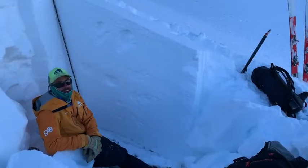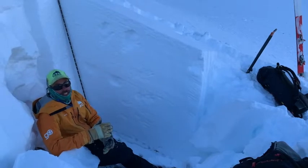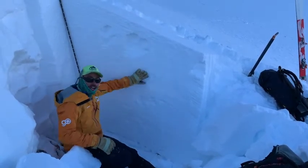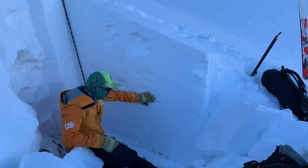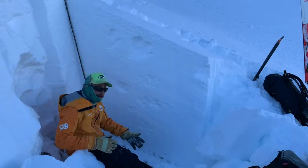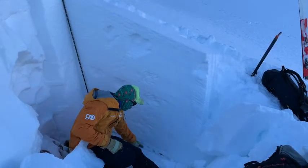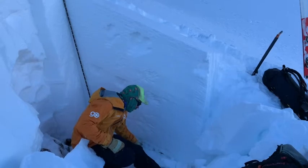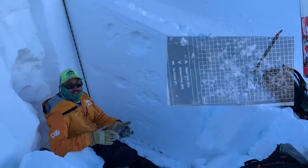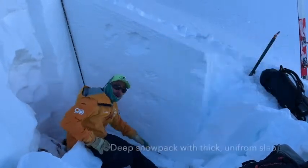I'm at 10,500 feet on a northeast-facing slope on East Beckwith Mountain, and this is why we're at low danger. We have this huge, hard slab all the way down to here that formed in December, capping our weak layers at the ground. The weak layers at this site are showing a lot of increased hardness — they're rounding and sintering and becoming much stronger and are not all that worrisome anymore.